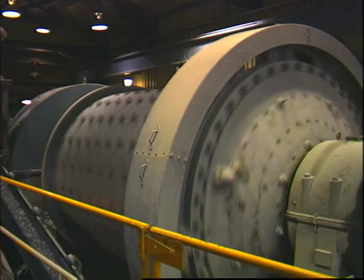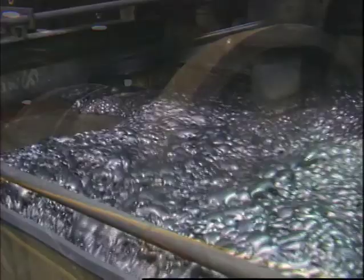The ore must first be crushed and ground to the size of beach sand. The metals are then separated from the ore utilizing a process called flotation technology.